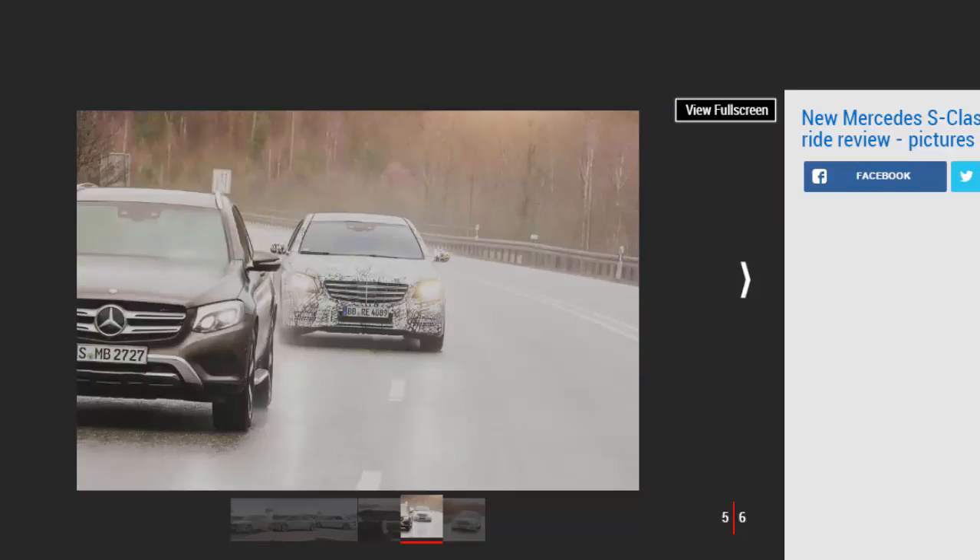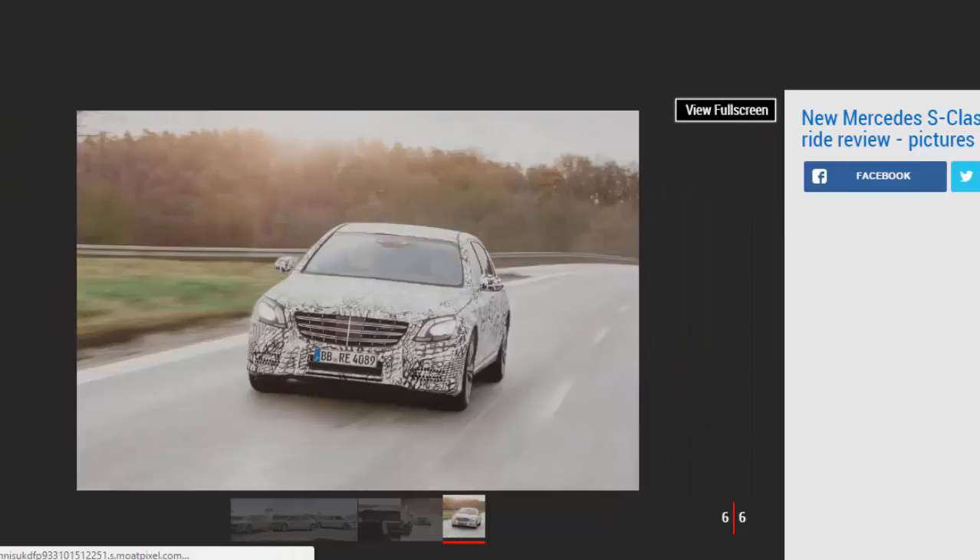The words 'active' and 'assist' feature a lot in Mercedes's descriptions of its technology — never anything but literal. The list includes: active distance assist distronic, active speed limit assist, active steering assist, evasive steering assist, active lane change assist, active emergency stop assist, and active and remote parking assist. All of Mercedes's experts shy away from talk of full autonomy.